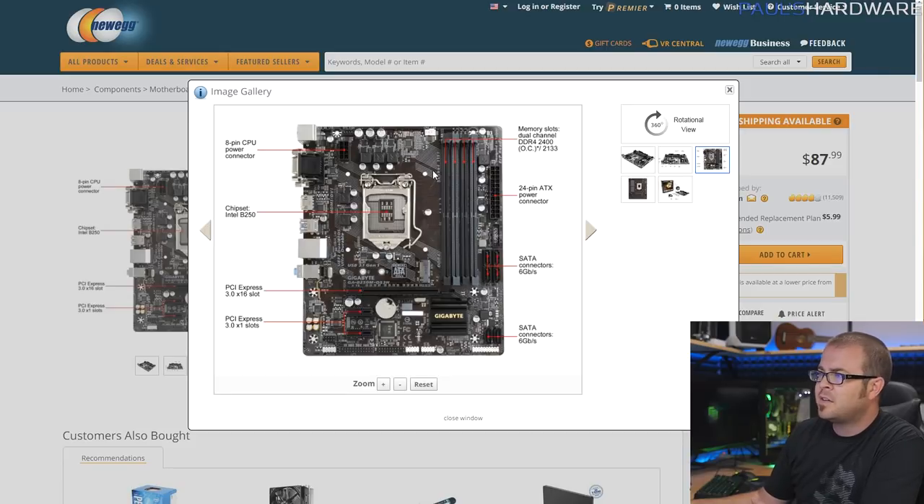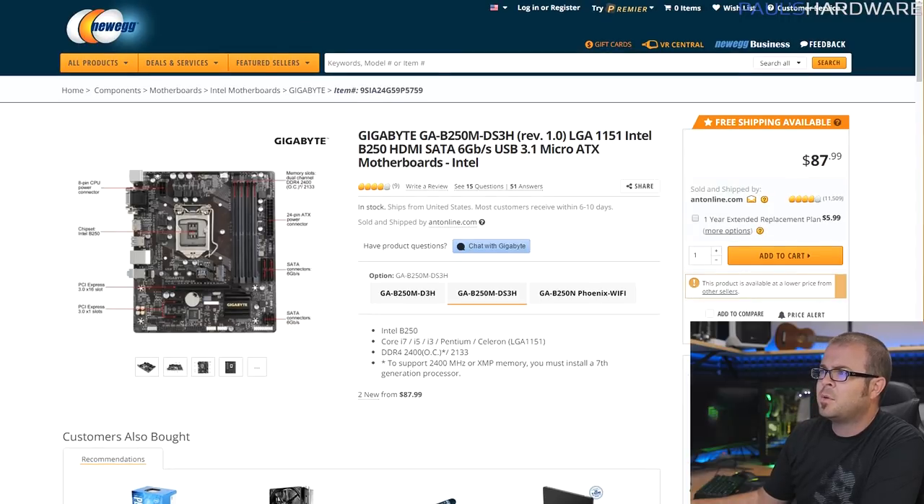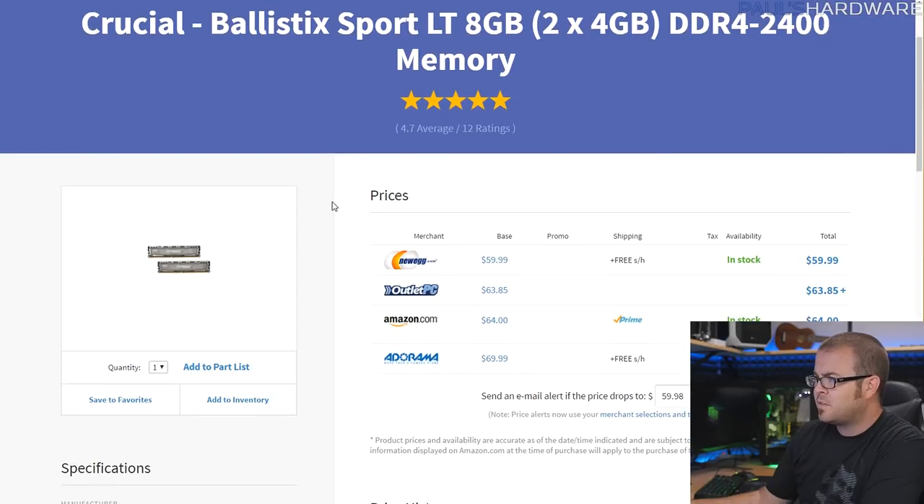This board does lack a USB Type-C port on the back, which is not ideal. Also bear in mind it's only got two fan headers — a CPU fan header and a system fan header up in the top left. So if you're going to be using multiple fans in your case, you'll want to get a fan splitter. I should actually add a fan splitter to this parts list, because the case I chose does come with two fans.